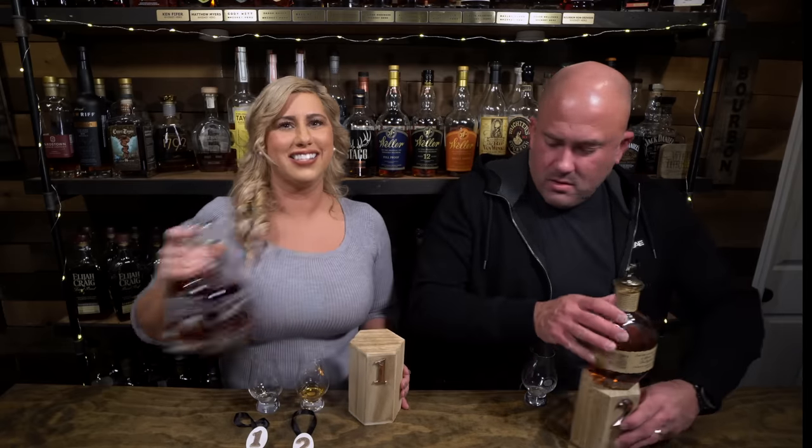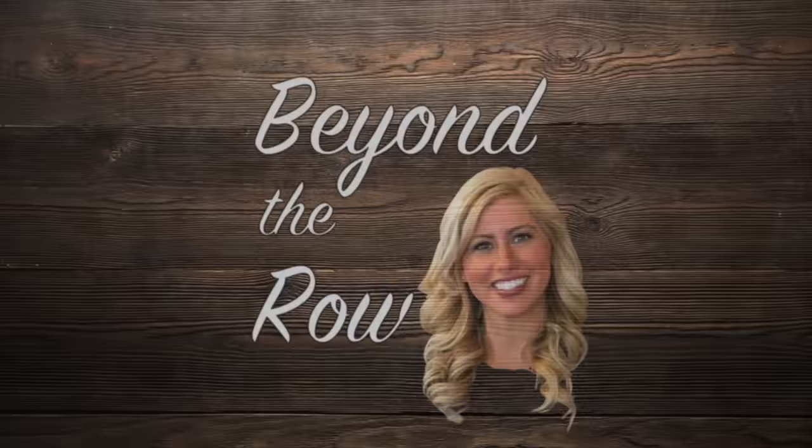If you guys like what we're doing here on Beyond the Rope, please subscribe to the channel. Smash that like button if you love Buffalo Trace whiskey. Thank y'all for watching — we'll see you next time. So now what do I do? Take your notes and finish writing your notes. Find a bottle you love.